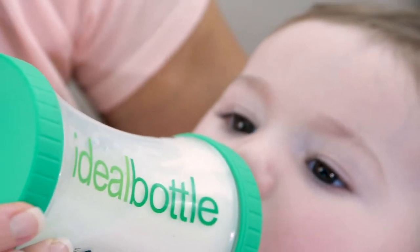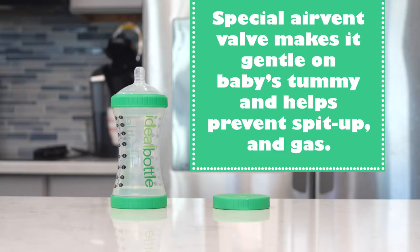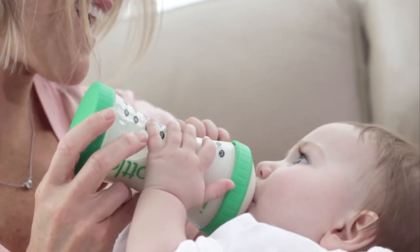Ideal Bottle mimics a mommy's breast, so it's easy to switch between breast and bottle. The Ideal Bottle's special air vent valve makes it gentle on baby's tummy and helps prevent spit up and gas. The hourglass shape makes it easy for little hands to grasp.